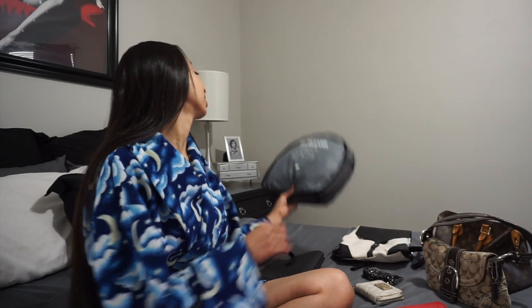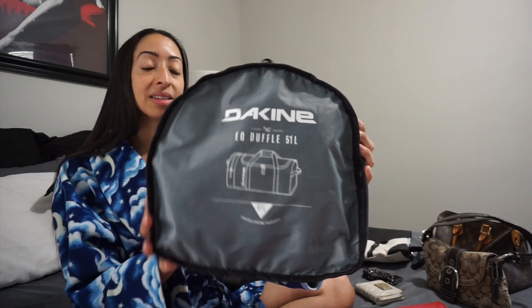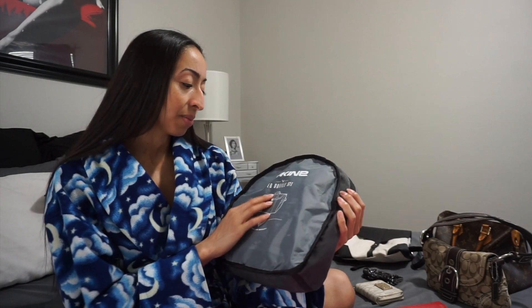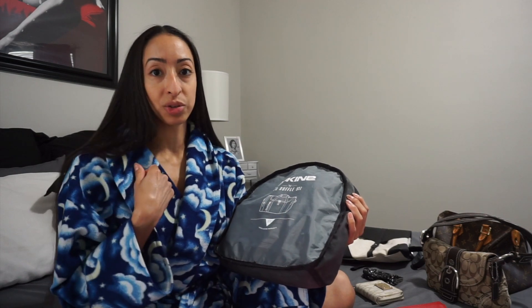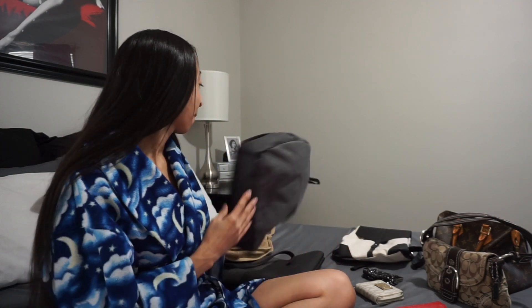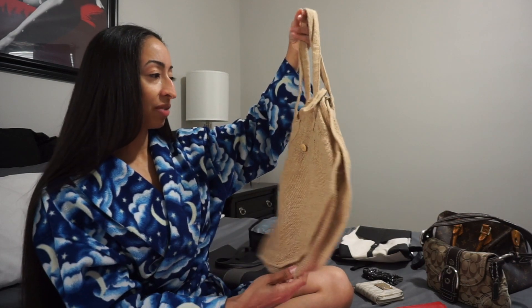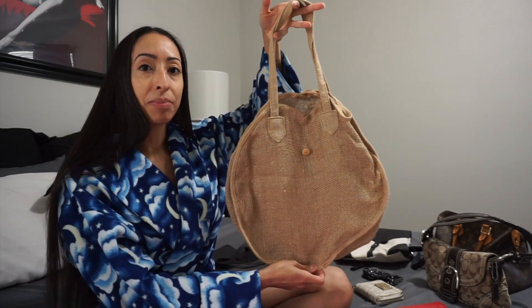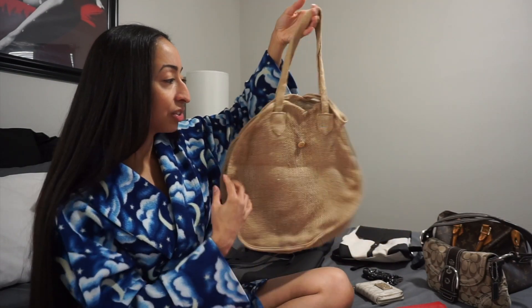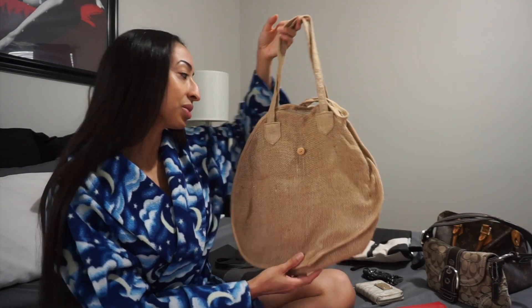First is a duffel bag I used to use. I recently bought new luggage — a rolling suitcase and a matching backpack — so I no longer need this heavy duffel. I'm going to get rid of it. Next is a really big beach bag I got in a goodie bag from an event. I've never used it in the couple of years I've had it, thinking I would at some point, but I haven't. So I'm going to part ways with this.